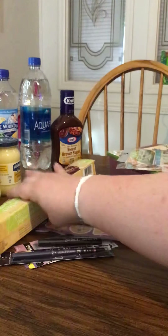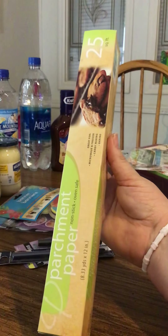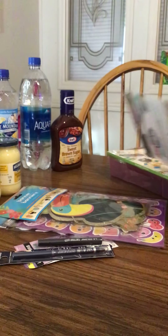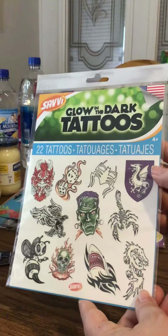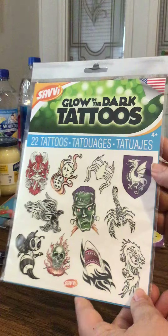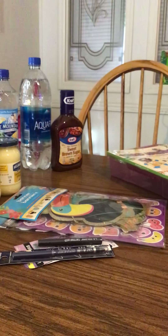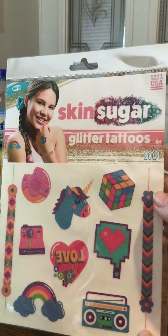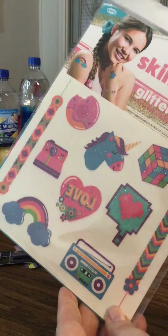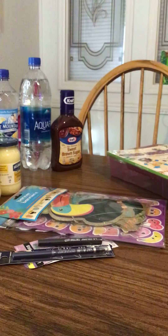The next thing I got was some parchment paper — I was out of parchment paper. I also got some tattoos for my kids. These ones are the glow-in-the-dark tattoos by Savvy — these are really cute. And then I also got some other tattoos: Skin Sugar glitter tattoos, which are really sparkly. Those were for my kids.